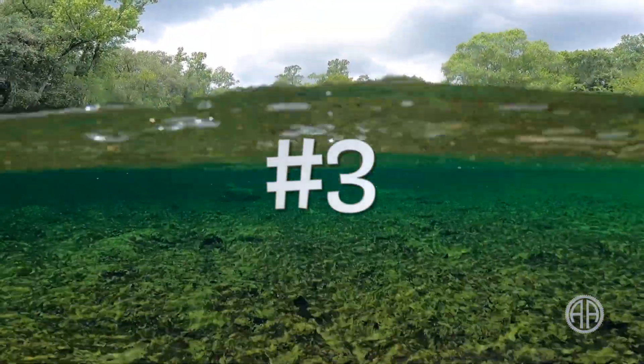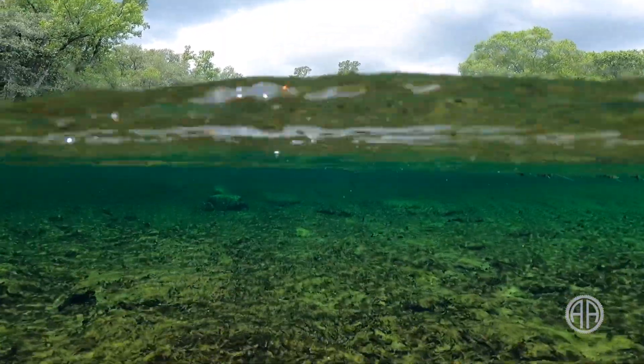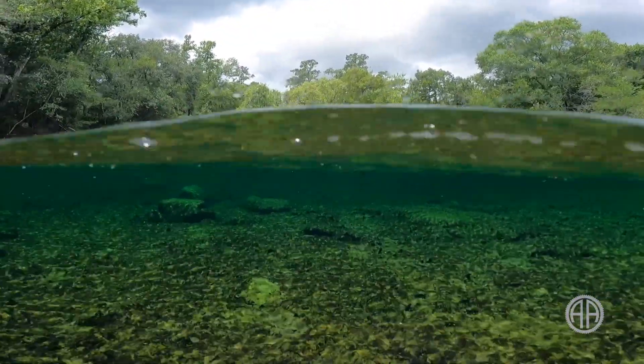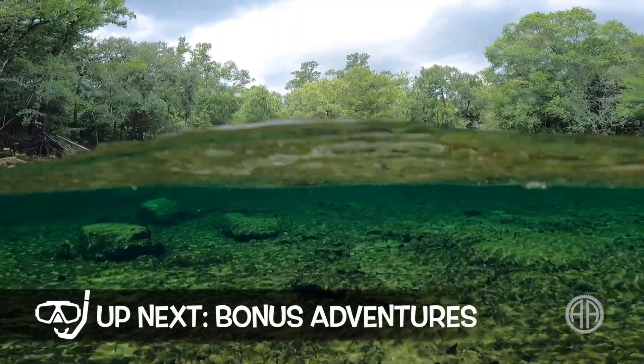Number three, you might have noticed Troy Spring's unique emerald green color. It's a direct reflection of the algae growth that covers the limestone formations and pretty much everything else at Troy Spring.